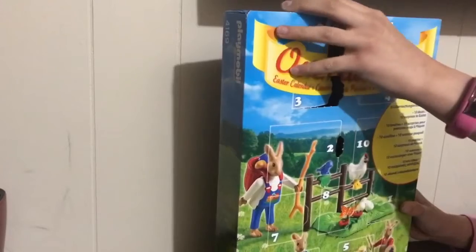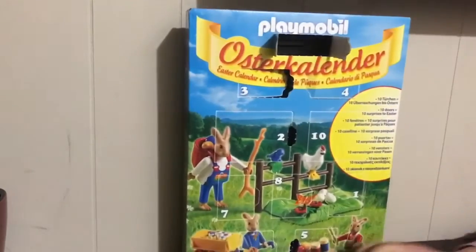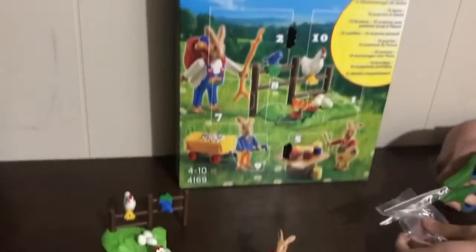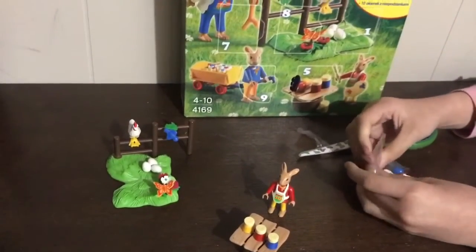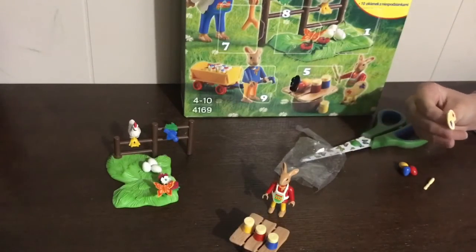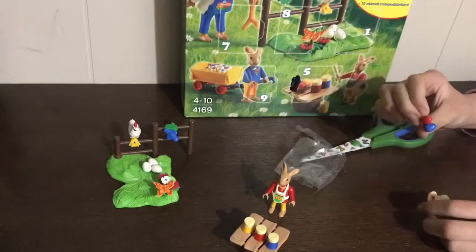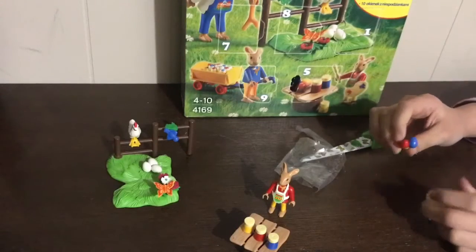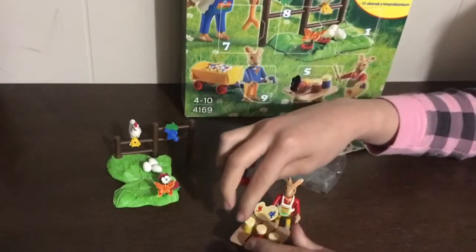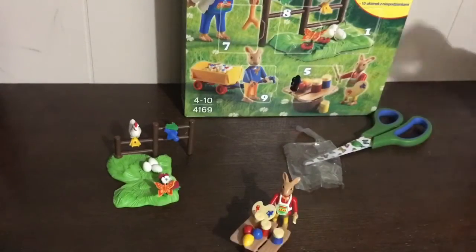They're almost like two doors, so here's another bag. This one is for the painter bunny. What's in this bag is a little paint palette with the colors red, yellow, blue, and a little bit of white, a paintbrush, and three painted eggs — red, blue, and yellow — just like this. He goes here and he's painting the eggs, which is really cute.